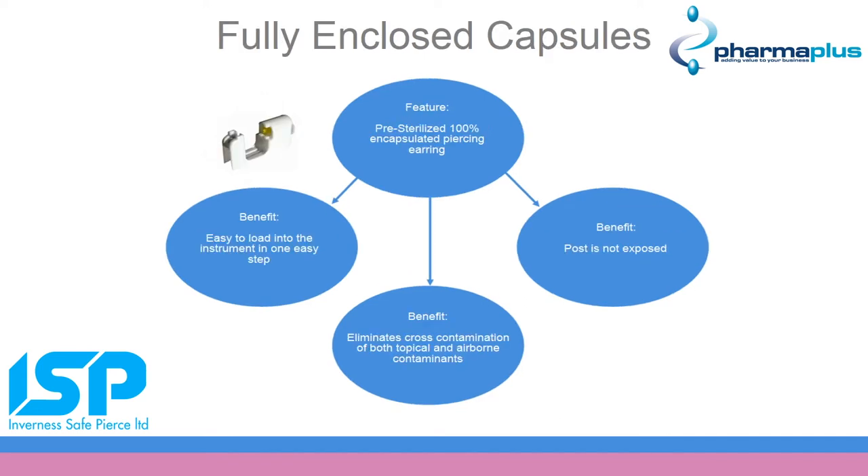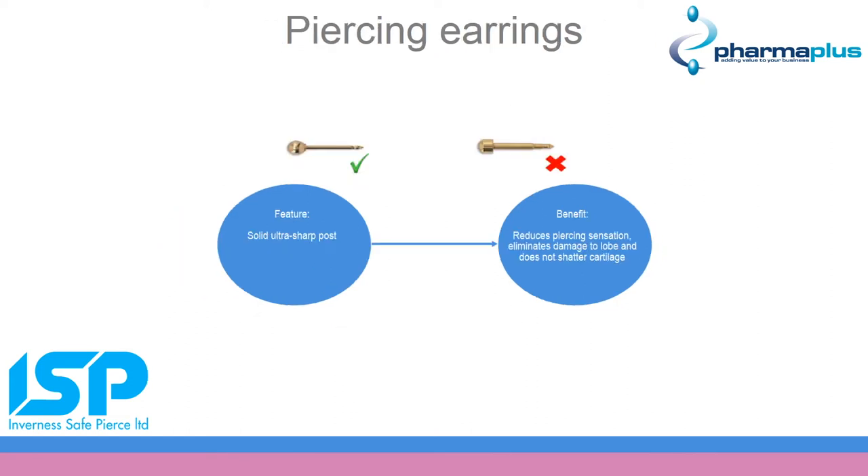Although piercing is a special moment in someone's life, seeing the post of an earring can make a customer feel uneasy. By having fully enclosed capsules, it is not only perfect for sterility but also helps make the customer feel more comfortable. One of the most common questions we are asked is: will it hurt? Inverness use a very sharp piercing post with a honed surgical point, which helps reduce the piercing sensation. Some customers feel a slight pinch and others don't feel anything at all.